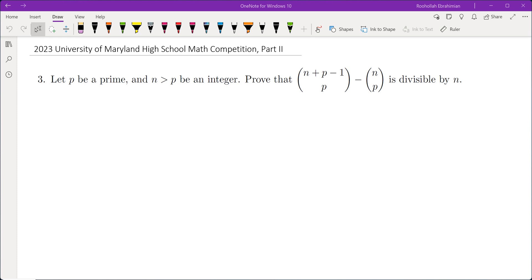Hello, in this video we're going to go over problem 3 from the 2023 University of Maryland High School Math Competition, Part 2. Let P be a prime and n greater than P be an integer. Prove that n plus P minus 1 choose P minus n choose P is divisible by n.